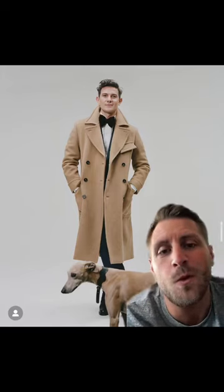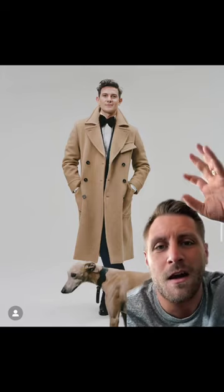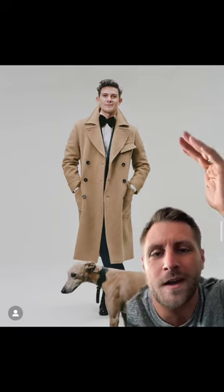Now to more formal evening attire. Really love the large 70s style bow tie here. I'd wear everything these two are wearing. Brown's my favourite tailoring colour of the season.